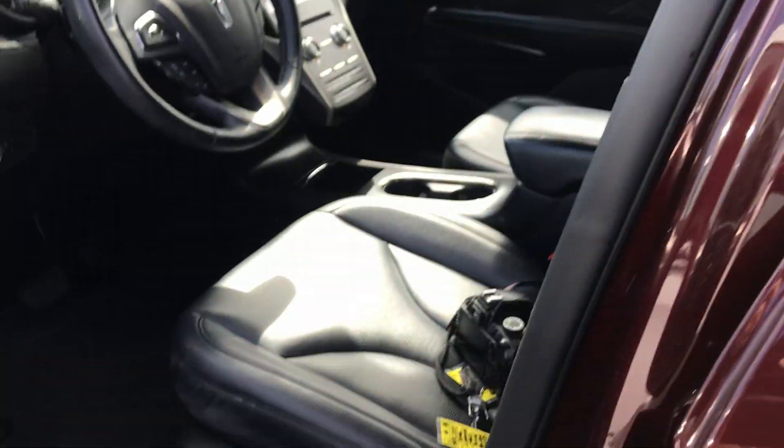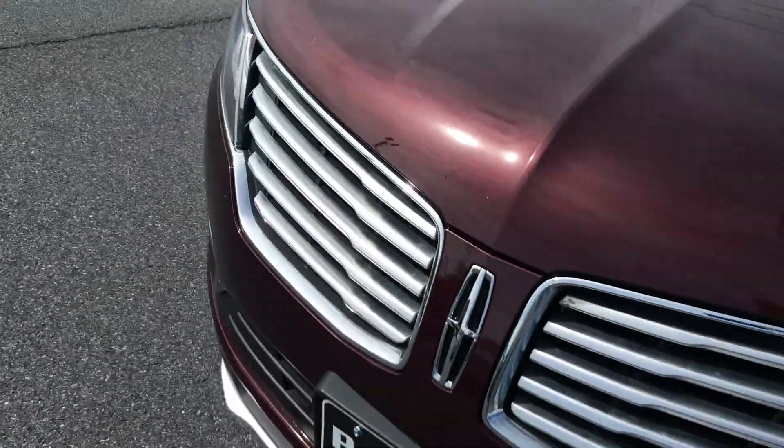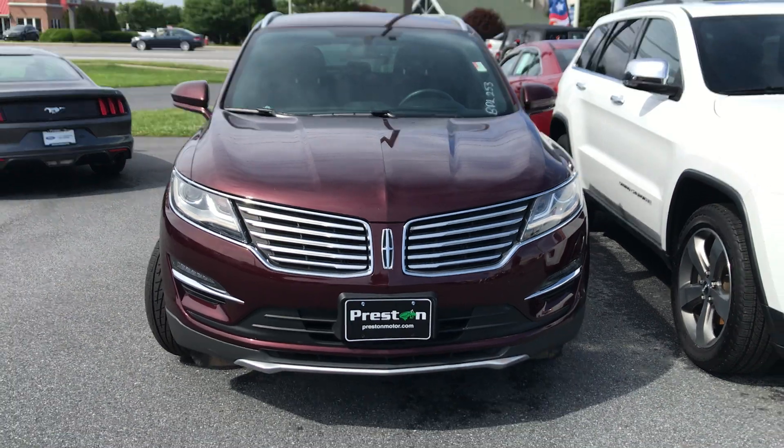This clean — you can only imagine how much nicer it's going to look. Very nice. As we come back around to the front, I want to remind you there's a lot more information on our website, so please check that out.